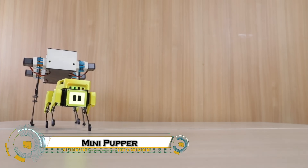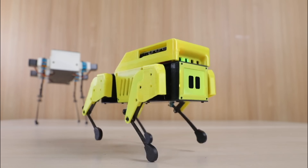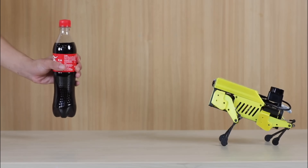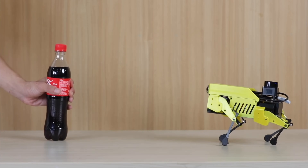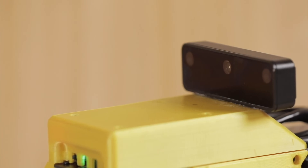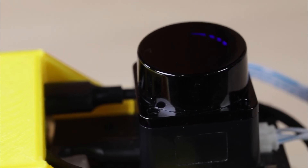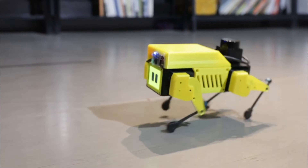The MiniPupper — an open-source, palm-sized robot dog that brings advanced robotics to enthusiasts, students, and educators alike. Inspired by the Stanford Pupper Project, MiniPupper is powered by a Raspberry Pi 4 and supports ROS and ROS2, enabling features like SLAM, navigation, and object tracking.